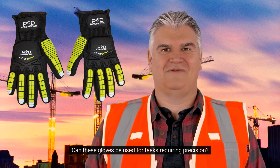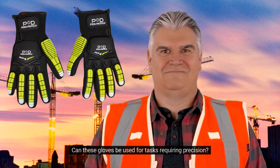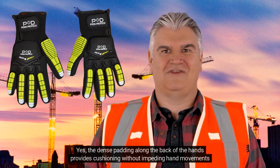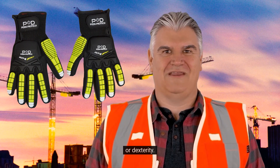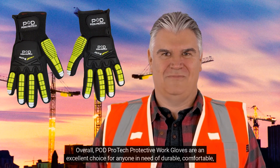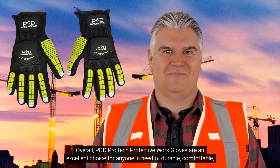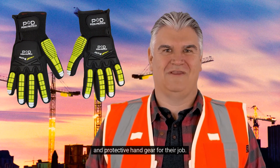Can these gloves be used for tasks requiring precision? Yes, the dense padding along the back of the hands provides cushioning without impeding hand movements or dexterity. Overall, PodProtect Protective Work Gloves are an excellent choice for anyone in need of durable, comfortable, and protective hand gear for their job.